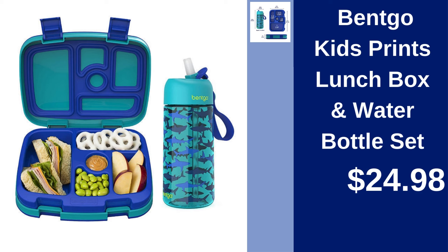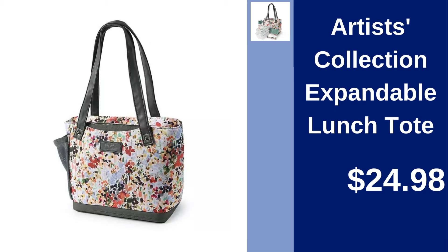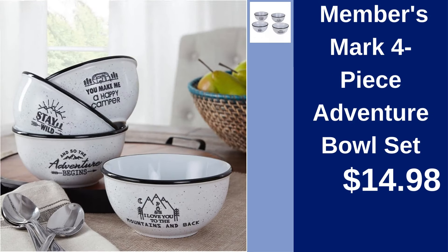Bentgo Kids Prince Lunchbox and Water Bottle Set — make lunchtime fun for kids for $24.98. Artist's Collection Expandable Lunch Tote — carry your meals conveniently for $24.98. Members Mark 4-Piece Adventure Bowl Set — take your meals on the go with this versatile set for $14.98.